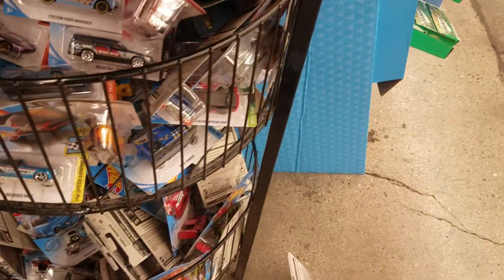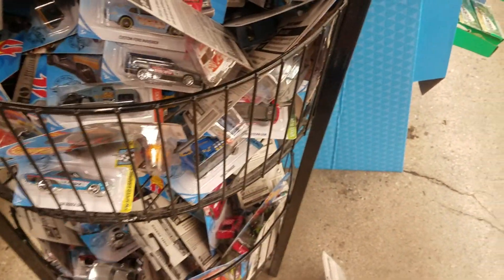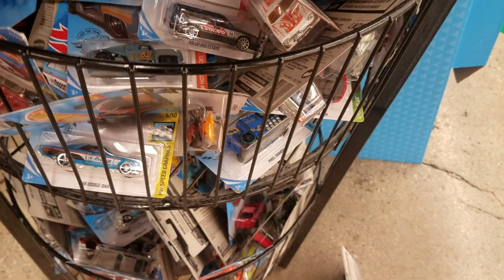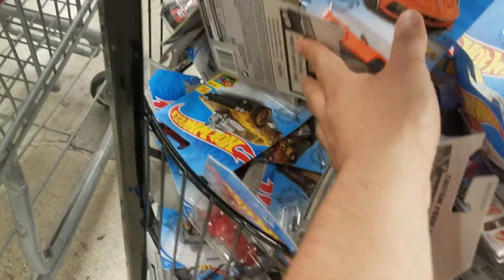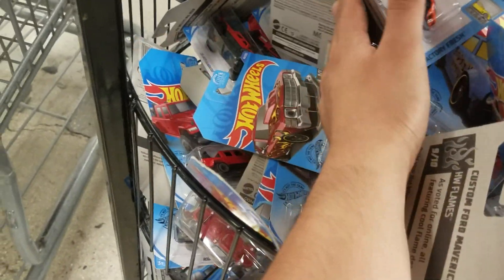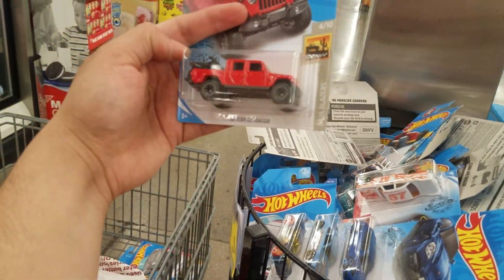Let's see what we can get down here. Custom auto — there you go, look at that. Another Roger Dodger. Convertible — I picked up a few of those. Ooh, they got the Jeep! Check out the Jeep — we'll take that one.